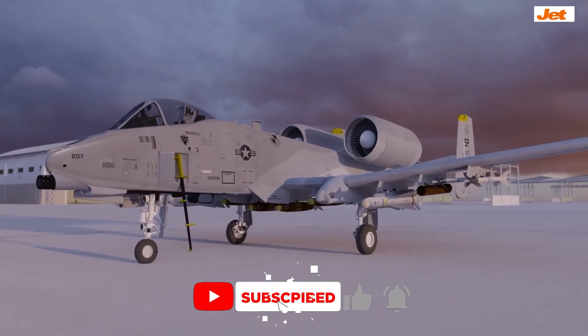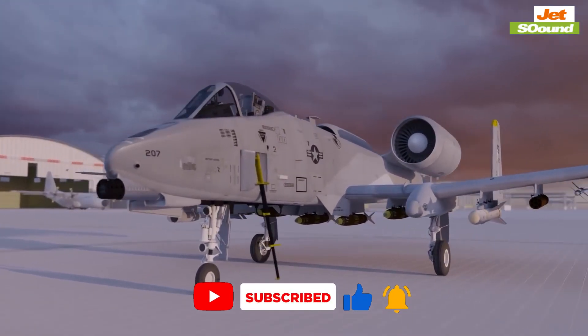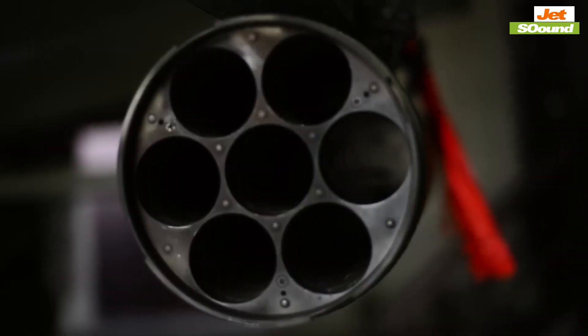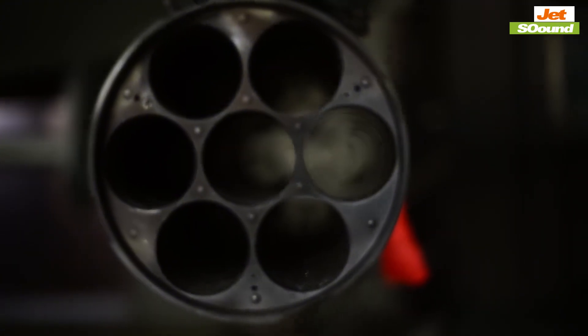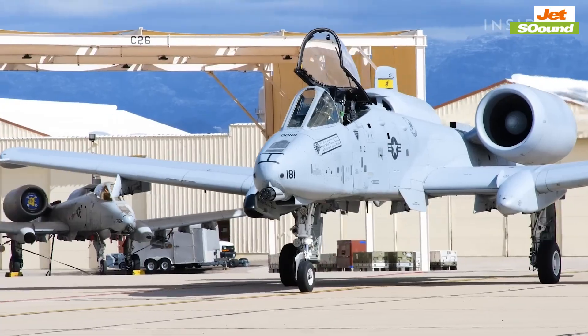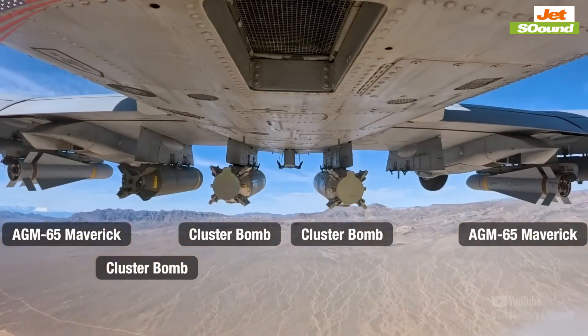For over 50 years, one aircraft has ruled the skies with unmatched firepower and resilience: the A-10 Warthog. But why, in an era dominated by stealth fighters and cutting-edge drones, does this older subsonic aircraft continue to dominate the battlefield? The answer lies in its unique design and battlefield reputation.